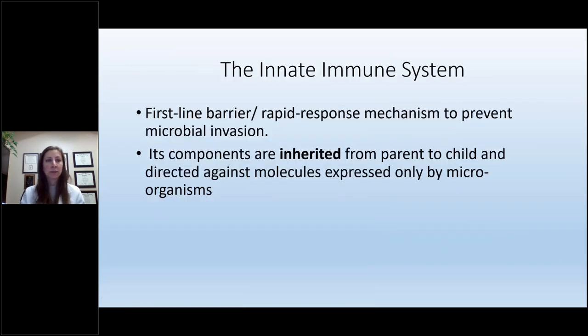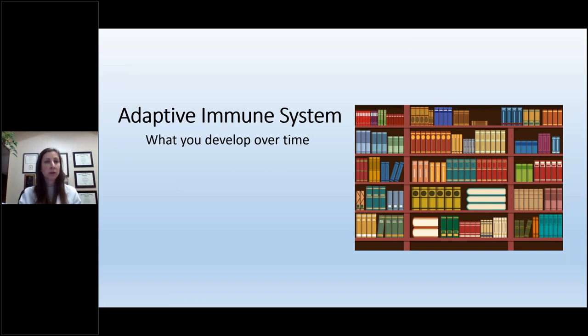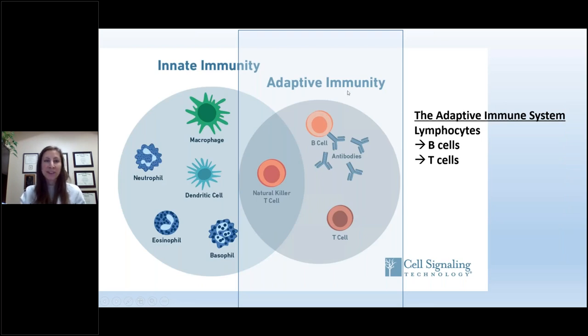The innate immune system is our first-line barrier, our rapid response mechanism to protect us from invaders. Its components are inherited from parent to child and are directed against molecules expressed only by microorganisms. Some terms you'll hear today that are part of the innate immune system include white cells called leukocytes, phagocytes, and neutrophils. The other part is the adaptive immune system — the part you develop over time, which I liken to building your library. Cells of this adaptive immune response include lymphocytes, B cells, and T cells.